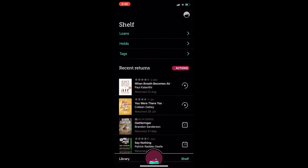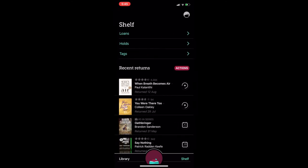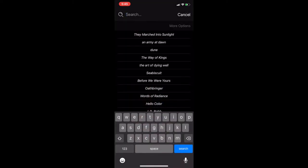This is the Libby landing page. It will be the first page you see if you're using an Apple device. You have the option to look at what you have out on loan, things that you have on hold, or in the bottom left-hand corner you can select Library and then search if you know that there is a specific book that you are looking for.